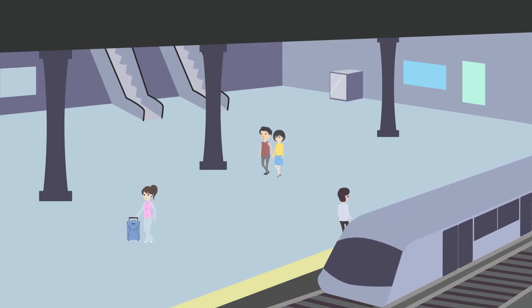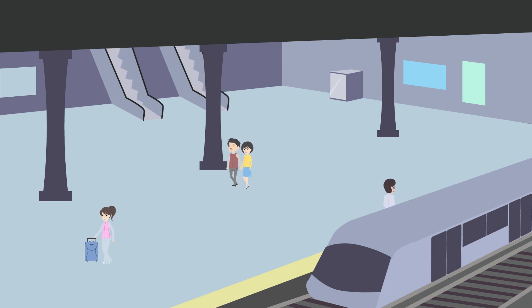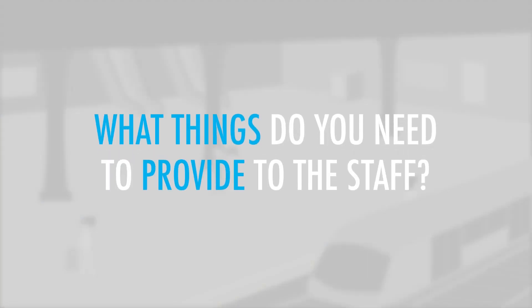You are at a train station where you are heading to the lost and found office to retrieve a lost passport. According to an email you received from the train company, what things do you need to provide to the staff?